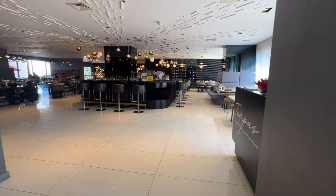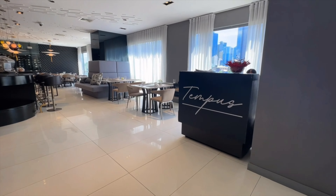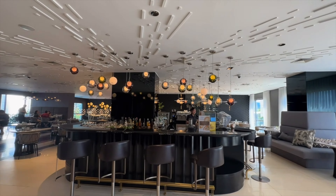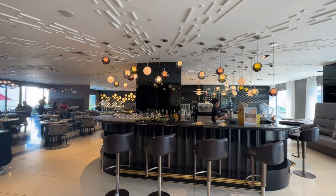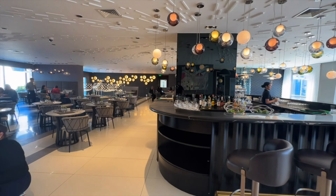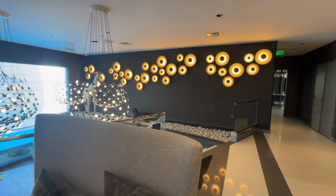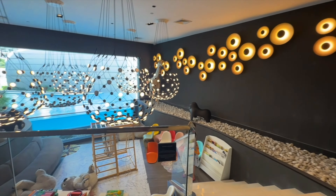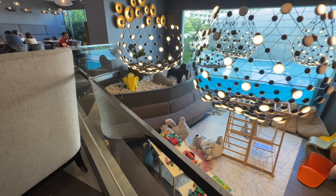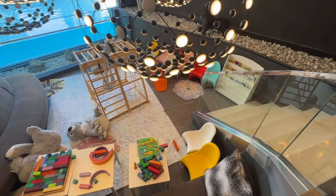We are here on the sixth floor guys, and dito ang kanilang Tempus Restaurant. Dito rin ang kanilang breakfast — pwede rin kayong kumain dito guys, like breakfast, lunch, and dinner. So guys, aside from the restaurant, they also have a kids' play area here, which is really nice. Look at this — and for sure guys, because of the lightings, your kids will gonna like it.